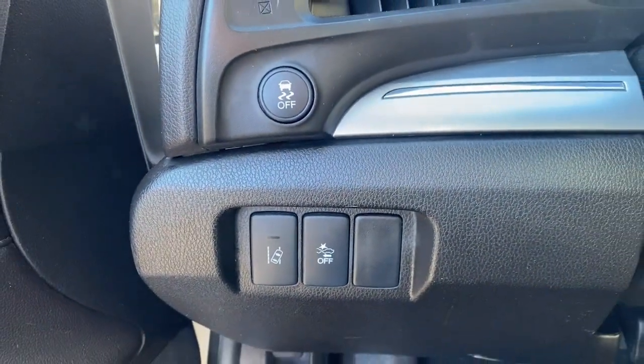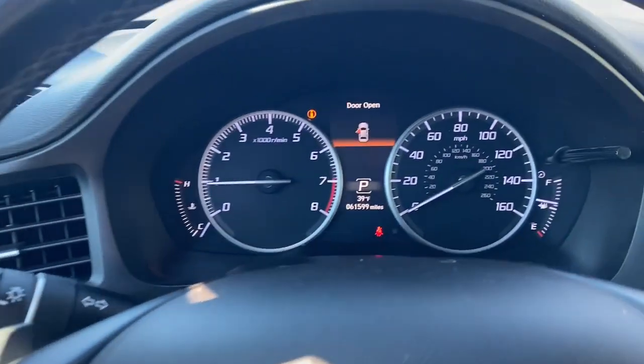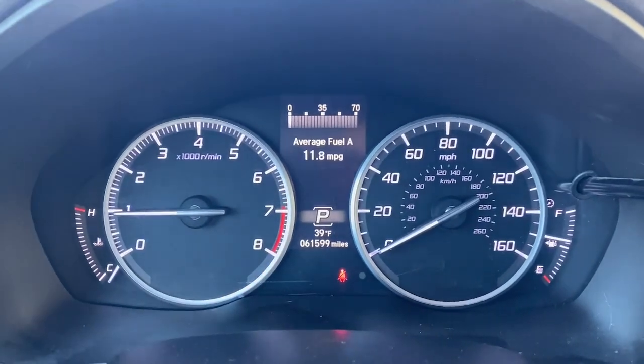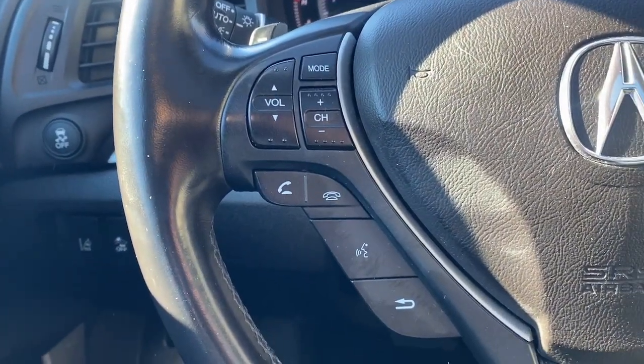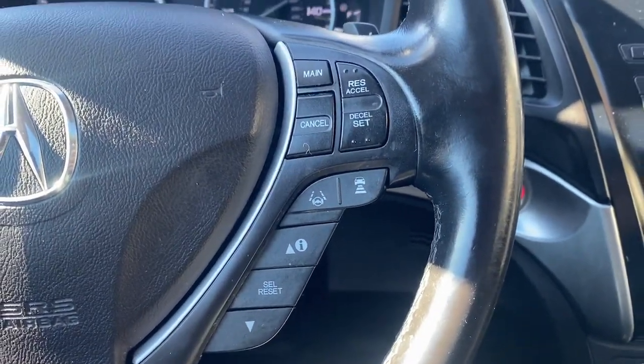Sun moonroof, keyless entry, heated mirrors, backup camera, lane keeping assist, satellite radio, steering wheel audio controls, electronic stability control, Bluetooth connection.